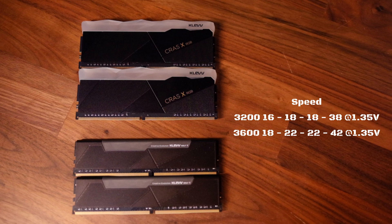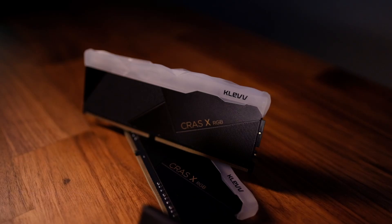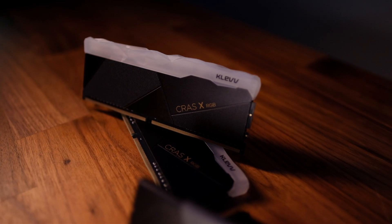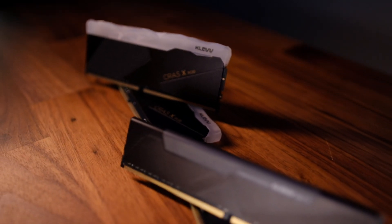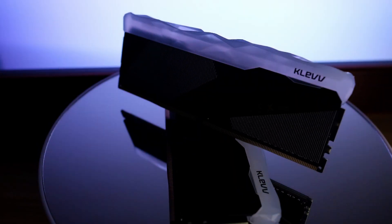These come in two speeds: 3200 MHz and 3600 MHz. The latter is using a Hynix DJR chip which is supposed to have plenty of headroom for overclocking — let us know if you'd like an in-depth overclocking review in the future. Other than lighting, these are using identical chips, so essentially it is a matter of preference. Do bear in mind that the RGB type is almost two centimeters taller and may interfere with some coolers.